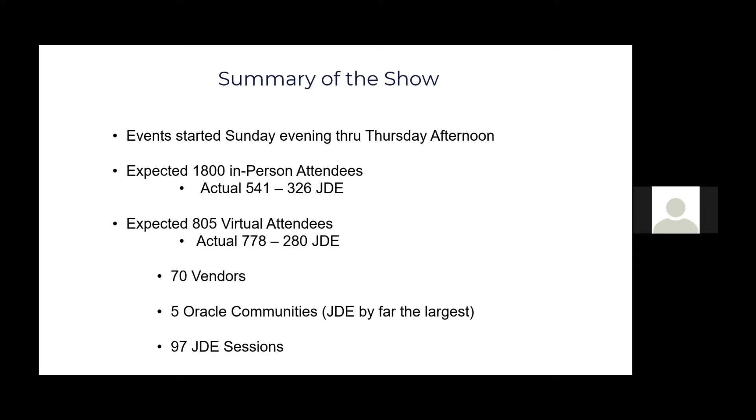I also did a session on what's new in form personalizations and form extensions. Oracle's presence was very good, with a lot of what I'd call the technical experts. They had a section called 'Ask the Experts' where you could go up and meet with Oracle developers and program managers — AJ Schifano, Hao Wang, and some of the JD Edwards developers. You could also walk around and meet with all the partners and vendors, ask questions, and get information.